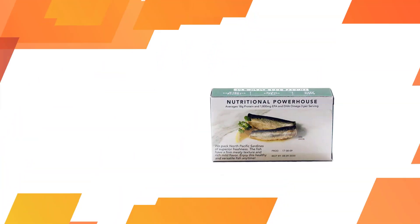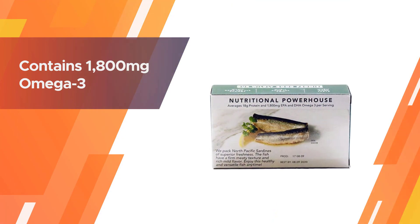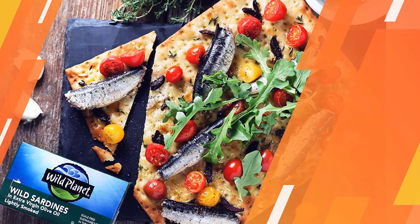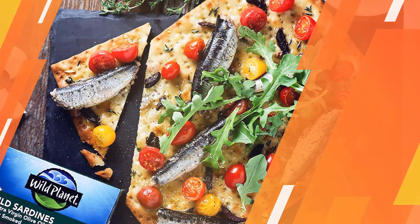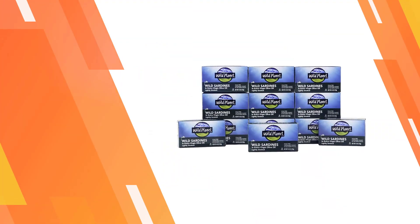Each serving is a nutritional powerhouse that contains 18 grams of protein, 11 grams of total fat, and up to 1,800 milligrams of omega-3. It is gluten-free, non-GMO certified, kosher, paleo friendly, and keto friendly.